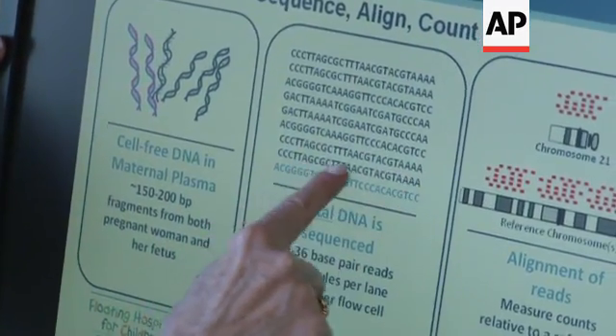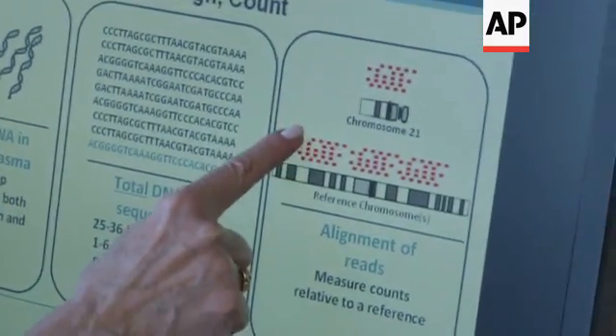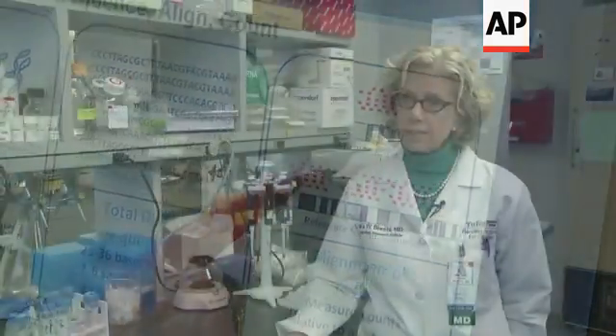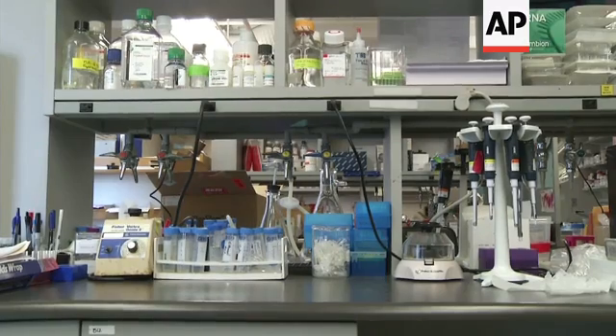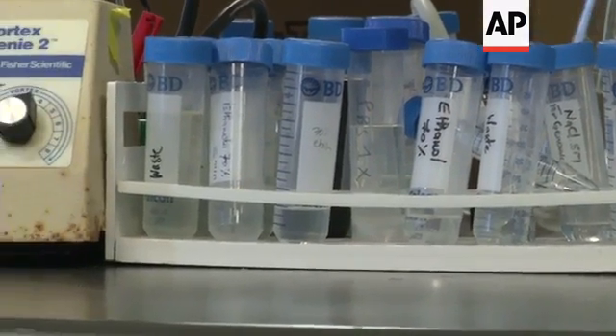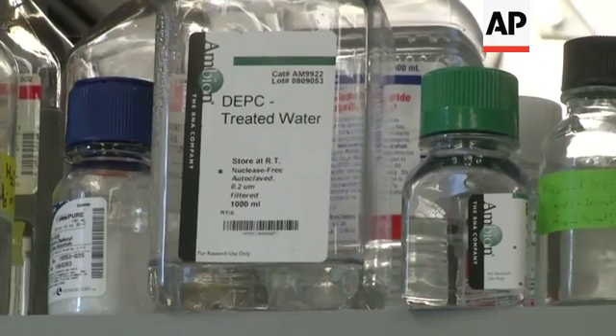The newer DNA tests are more predictive, plus there's a much lower false positive rate. The current standard of care gives an approximately 3.6% false positive rate, as opposed to 0.3% with the DNA test.